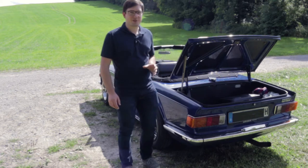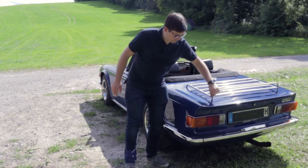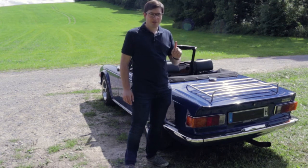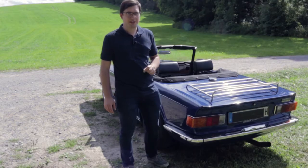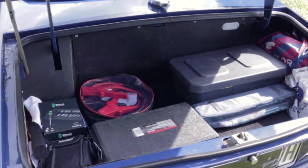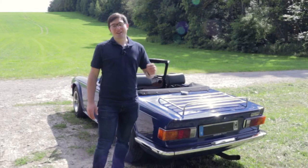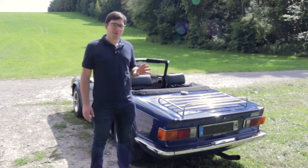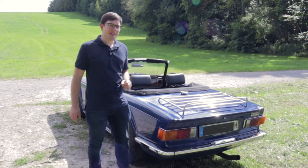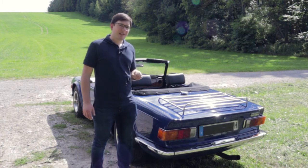So either you put things into heavy duty Ziploc bags and put them in the trunk, or you put things onto the luggage rack on top of the trunk. What I actually wanted to show you is that originally the Lucas fuel pump was installed here on the left side, and that caused a few problems. In order to understand why, we'll have a quick look at the way the Lucas fuel injection system works. I won't go into too much detail here because there is enough to say about it to fill its own video, but here are the basics.